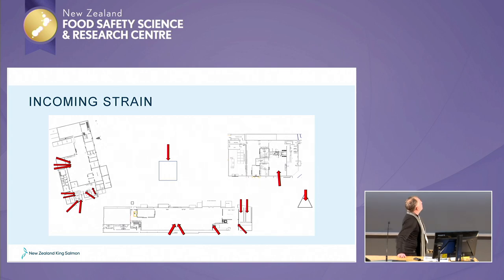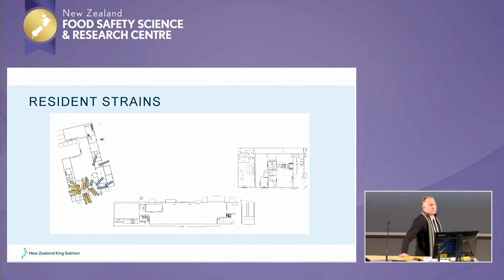Along the journey we found some incoming strains — what I'd call incoming strains — found in other plants or parts of our operation, whether that be out at sea. I'm not going to focus too much on that today. I'm going to focus more on resident strains. On our journey we found some resident strains — these are the strains that were probably causing us this once-a-year shutdown, resurfacing floor and what have you. We were able to identify some strains and then we wanted to start eliminating those because they were things that we could control.